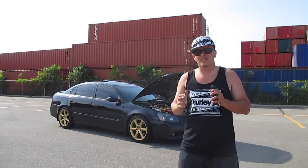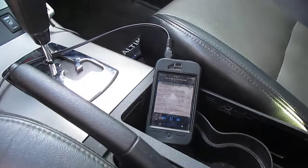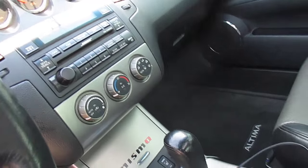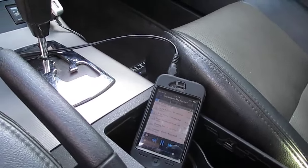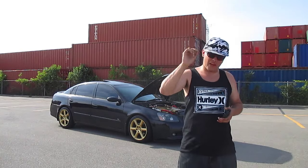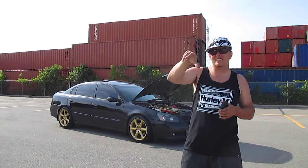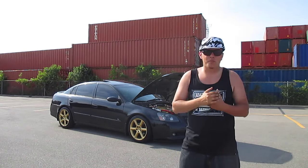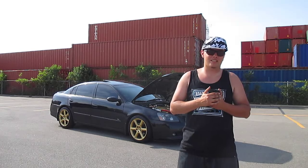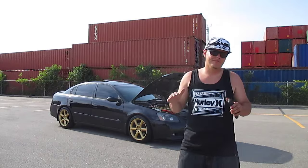I'm not really a big stereo guy anymore — I kind of grew out of that phase. All I have is an auxiliary port so I can connect my iPod to the stereo and play music off it. I got sick of dealing with CDs, and this was perfect for me — $100 installed, no problem. I do have a video of that install on my channel if you want to see it.